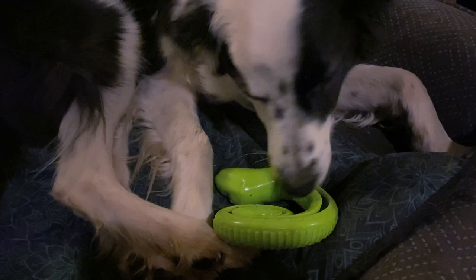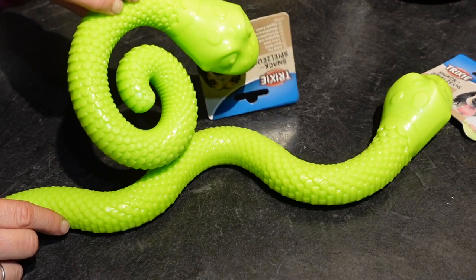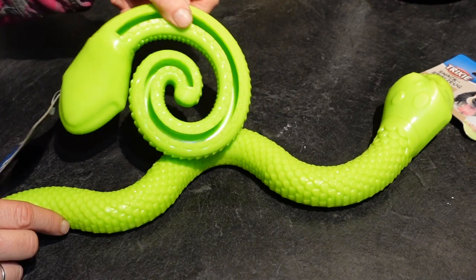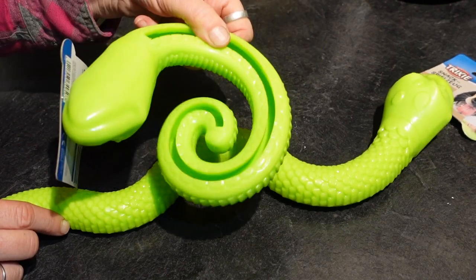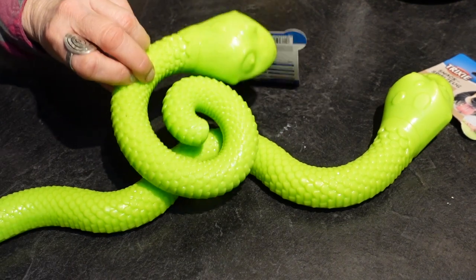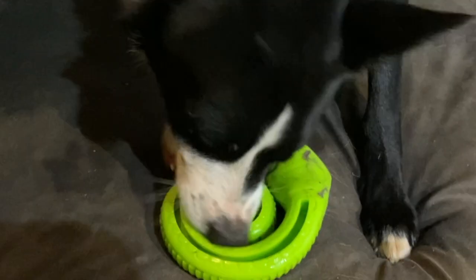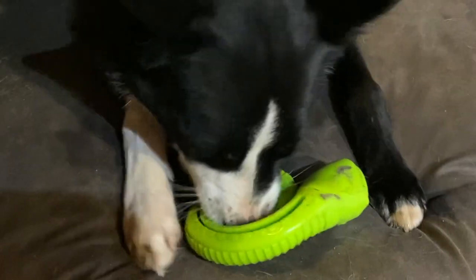If you have a dog who is still a puppy or a big chewer, you may want to remove the snake after your dog has enjoyed the treats. These are two types of snack snakes I bought — one is long and the other is curved. I like both. The curved one seems to hold a few less snacks, so it may be ideal for a smaller dog. My dogs are border collies and I use both types. These are also great for boundary training and calm time.